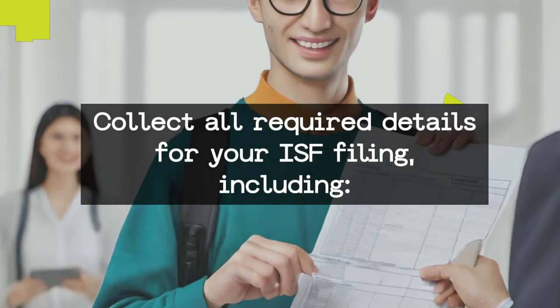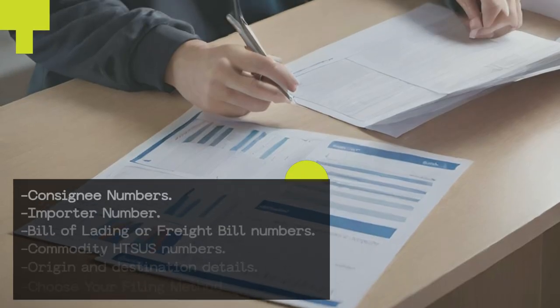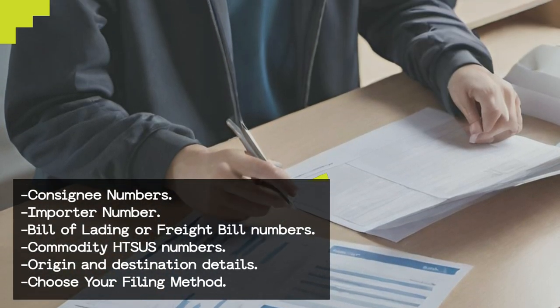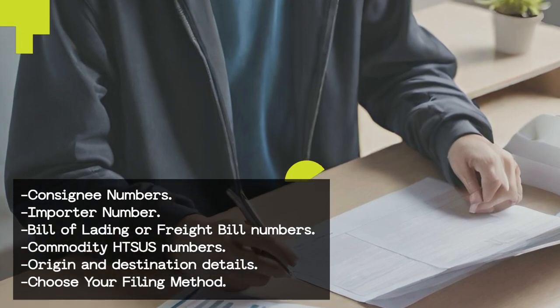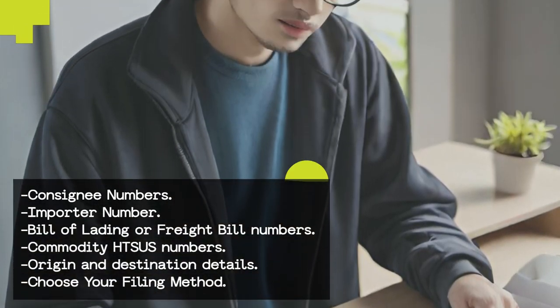Gather essential information. Collect all required details for your ISF filing, including consignee numbers, importer number, bill of lading or freight bill numbers, commodity HTS US numbers, and origin and destination details.